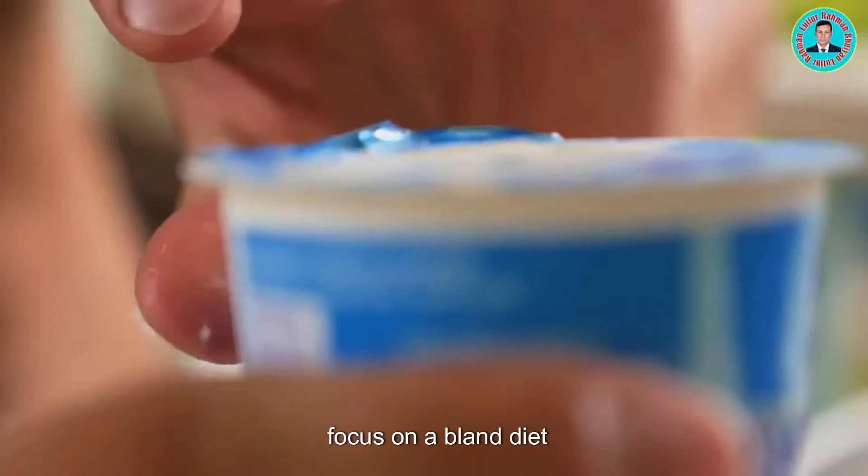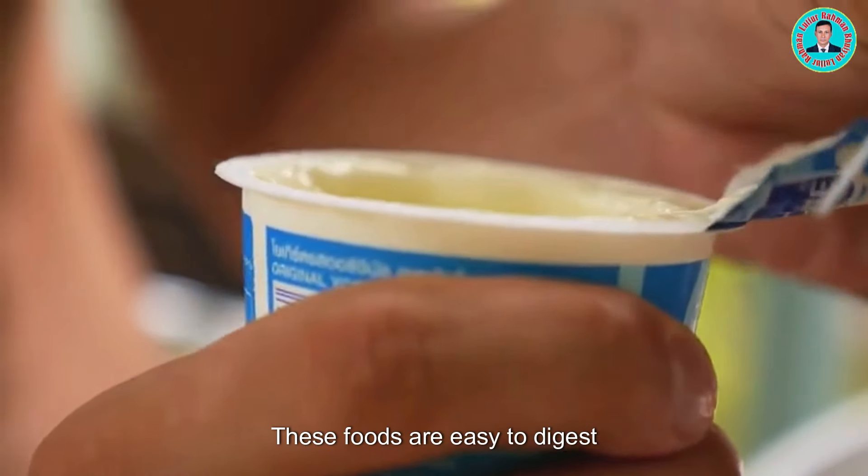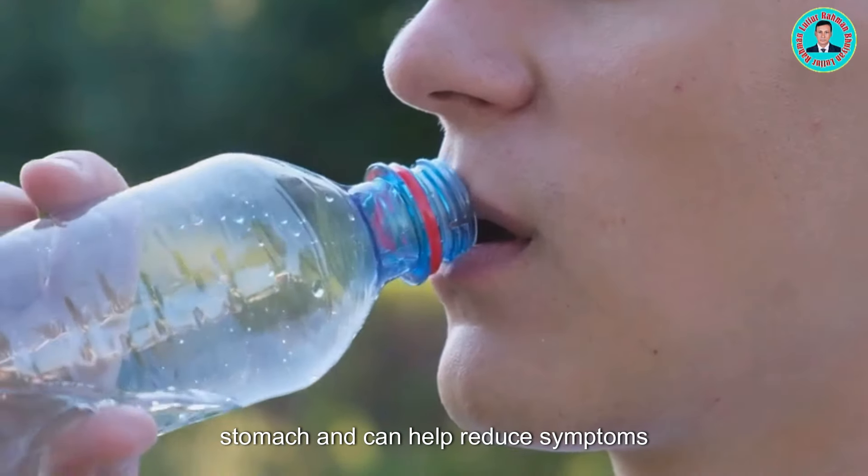Instead, focus on a bland diet including bananas, rice, applesauce, and toast. These foods are easy to digest and gentle on the stomach, and can help reduce symptoms.